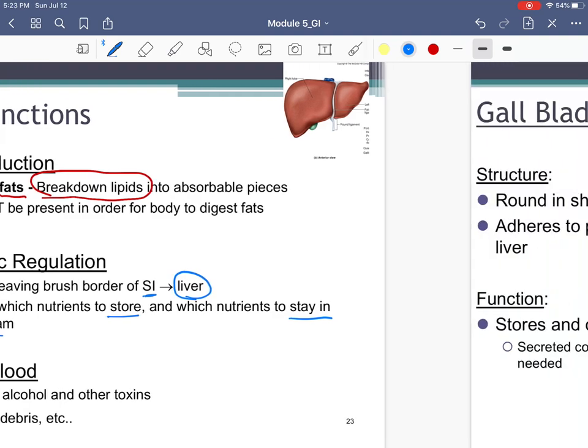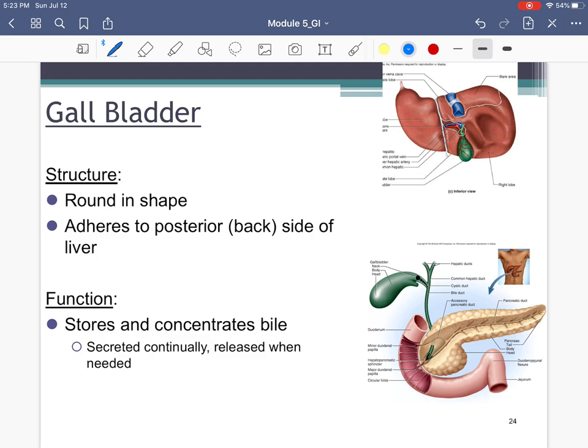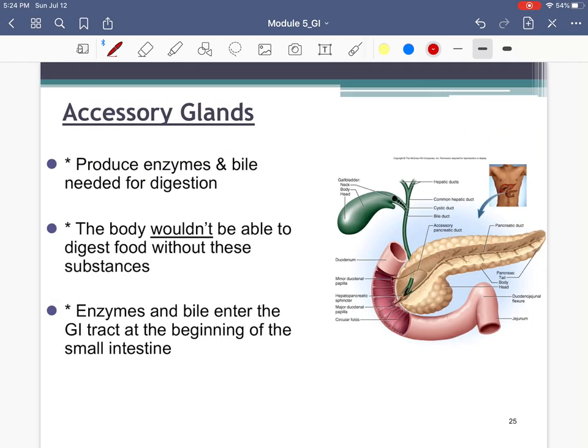Now the gallbladder — a small organ that sits on the bottom of the liver. Its job is to store bile. We often have a little excess bile, or the liver produces extra, and the gallbladder functions as a little storage tank. So the gallbladder is located on the underside of the liver and it stores bile.